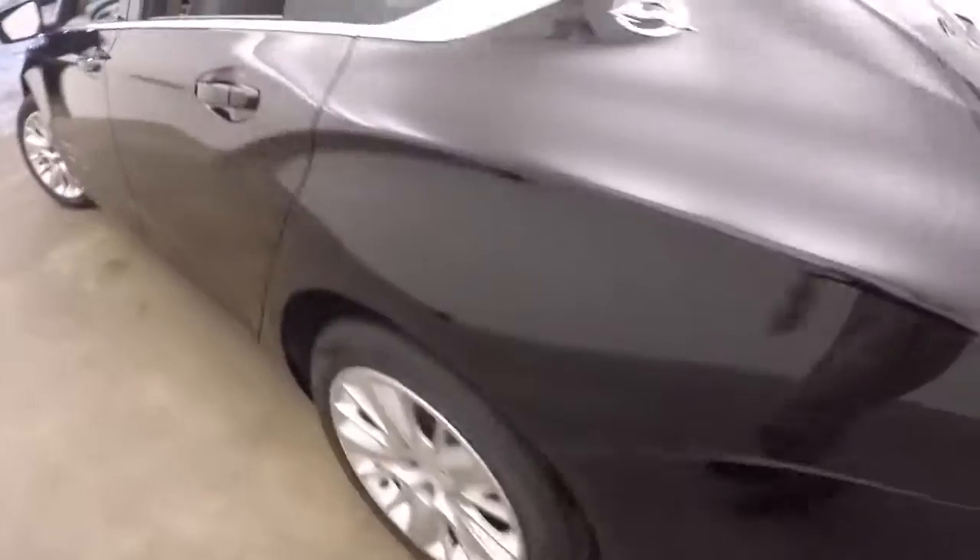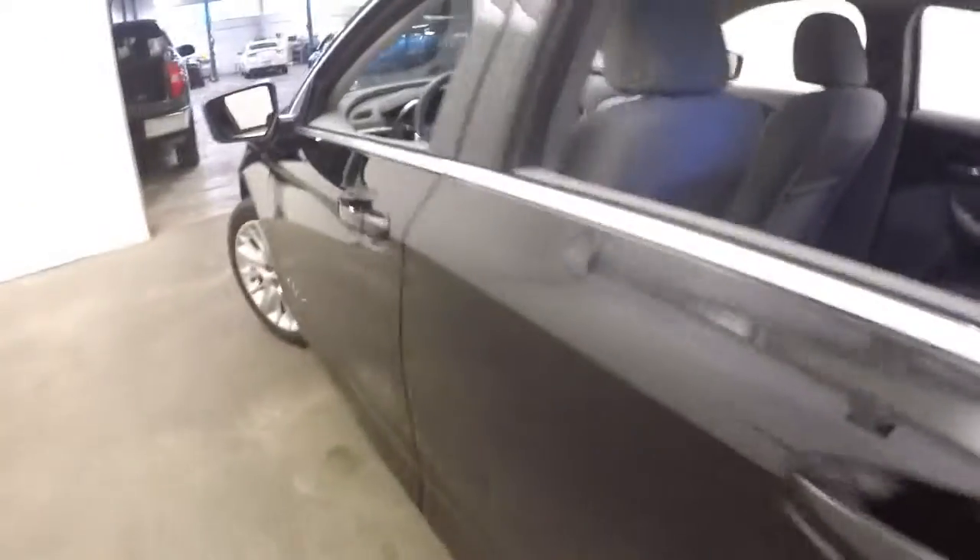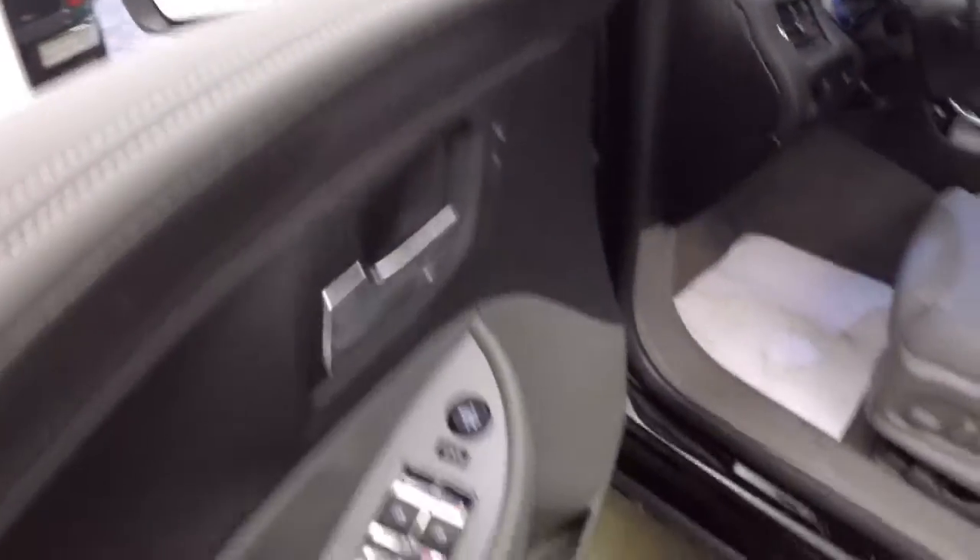The interior of the trunk space is clean with the floor mats right there. Gray cloth interior, backseat area looks terrific. Power windows, moving our way up front — power windows, power locks, power mirrors, power seat adjustment.